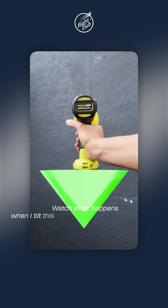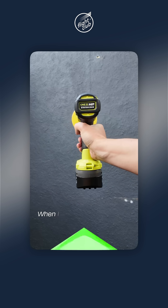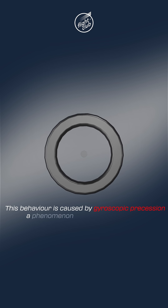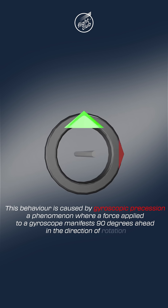Watch what happens when I tilt this clockwise spinning drill upwards — the drill automatically pushes to the right. When I tilt the drill downwards, it automatically pushes to the left. This behaviour is caused by gyroscopic precession, a phenomenon where a force applied to a gyroscope manifests 90 degrees ahead in the direction of rotation.